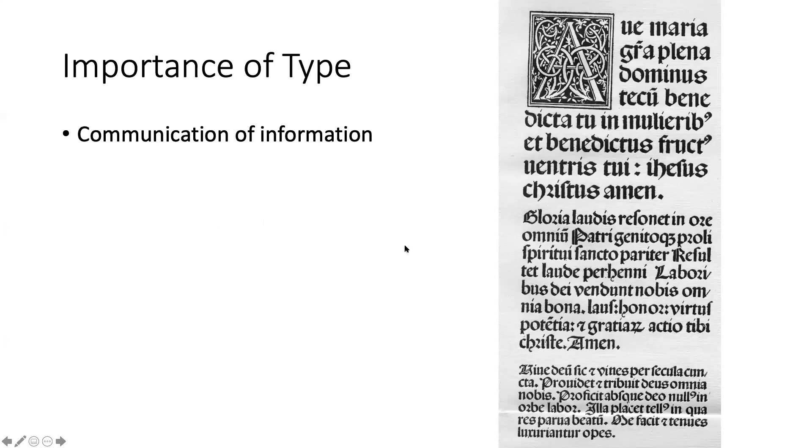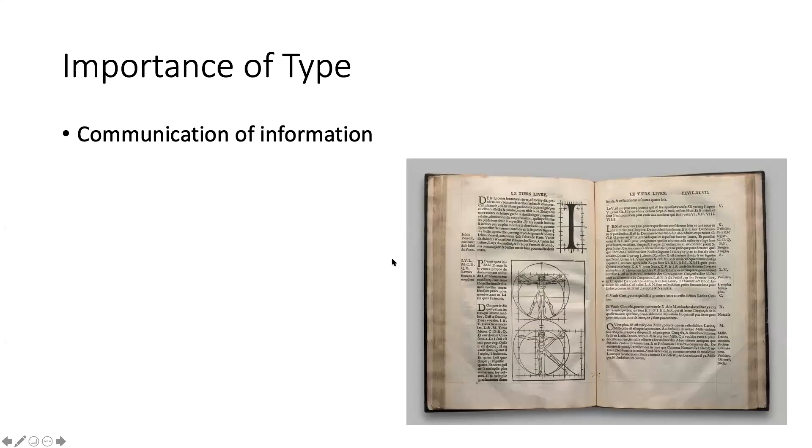This is actually incredibly old - this is from the 15th century. As long as there has been a printing press, there's been type. The font itself is pretty complex - that's a black letter font and it makes us think of Germany. Here's a book written in French - basically the type is carrying all of the information. Older books seem to have even smaller type than we have now.